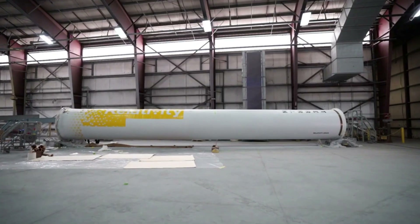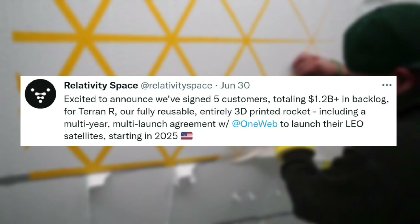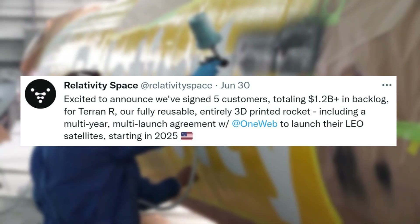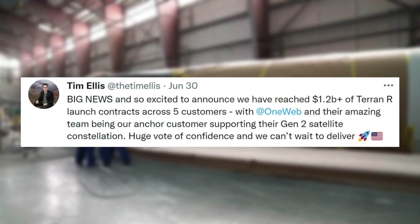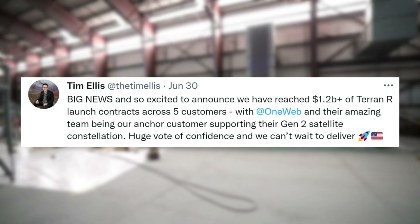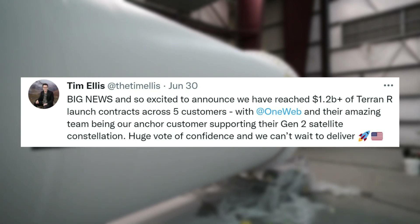Only a few days ago, Relativity tweeted saying: "Excited to announce we've signed five customers, totaling $1.2 billion plus in backlog for Terran R, our fully reusable, entirely 3D printed rocket, including a multi-year, multi-launch agreement with OneWeb to launch their LEO satellites, starting in 2025." Not long after, CEO of Relativity Space Tim Ellis clarified and mentioned: "Big news, and so excited to announce we have reached over $1.2 billion of Terran R launch contracts across five customers, with OneWeb and their amazing team being our anchor customer, supporting their Gen 2 satellite constellation. Huge vote of confidence and we can't wait to deliver."